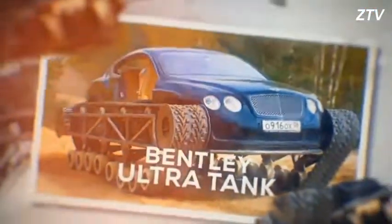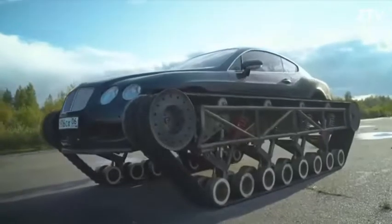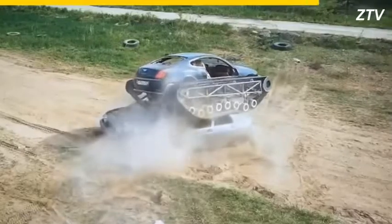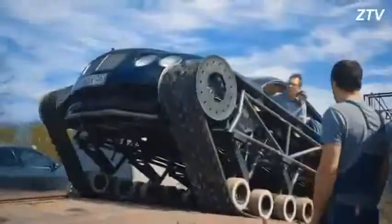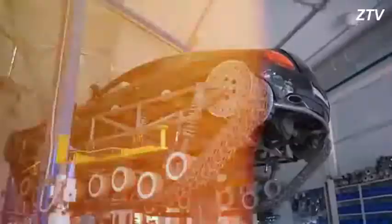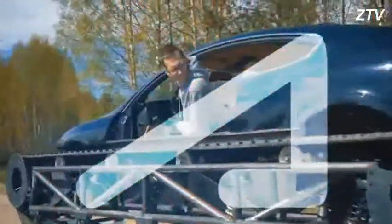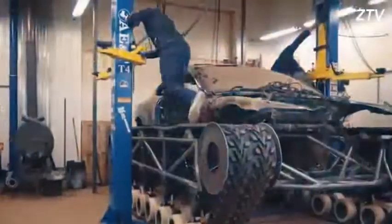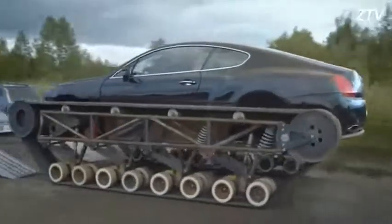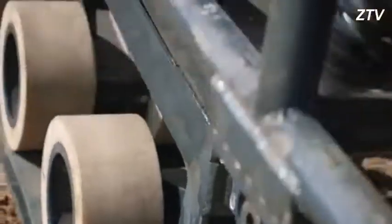Bentley Ultra Tank. If I told you to guess in which country someone converted a luxury car into a makeshift tank, what would your first guess be? You got it — Russia of course! The Bentley Ultra Tank was made by the huge Russian YouTube channel Academy G, by taking an older Bentley Continental GT and re-engineering it from the ground up to be able to drive on two massive tank treads, lifting it more than two feet off the ground.